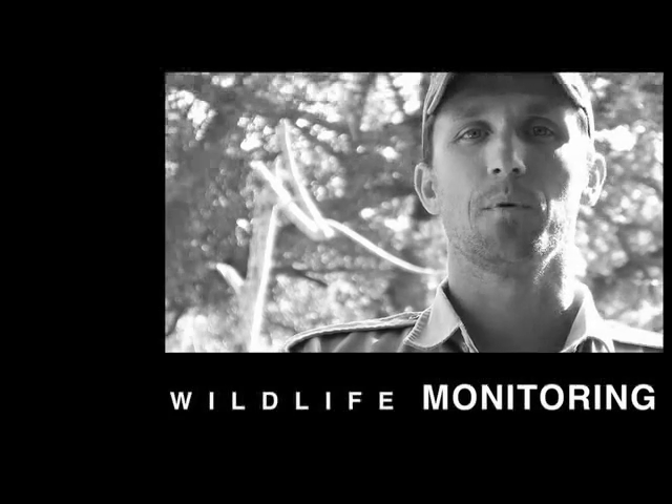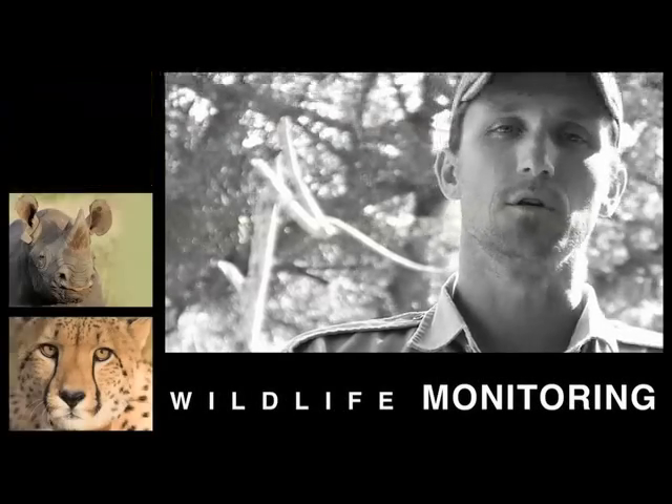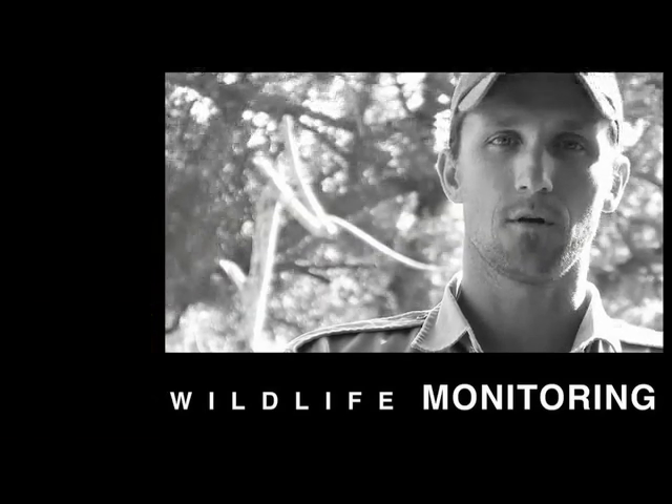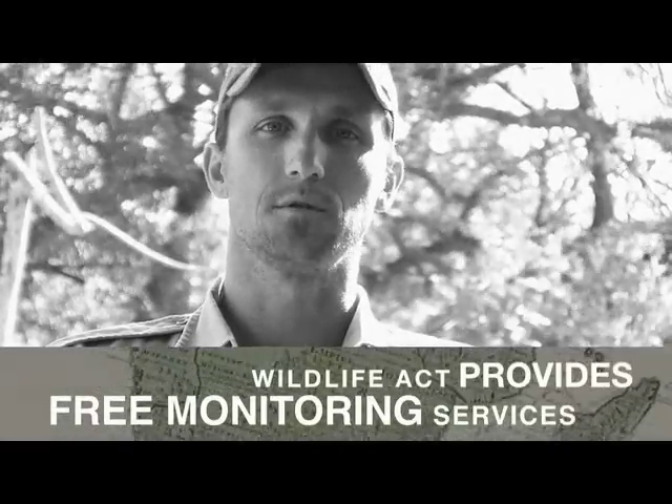Monitoring is a critical step in the conservation of endangered African species, but many reserves don't have the capacity to do so. Wildlife Act provides free monitoring services to these reserves across Zululand and South Africa. We need help collecting and analysing the data, and that's where you come in.